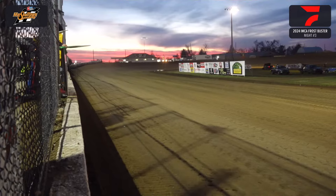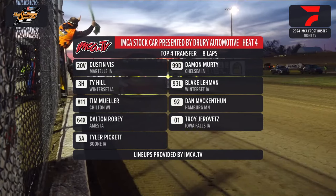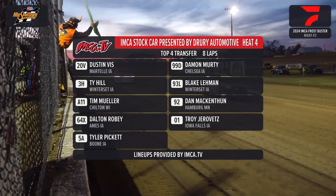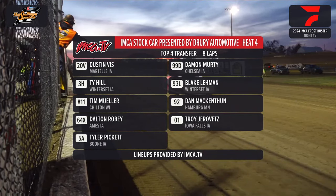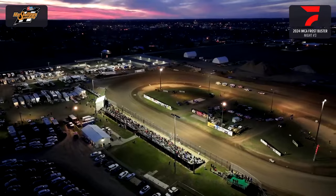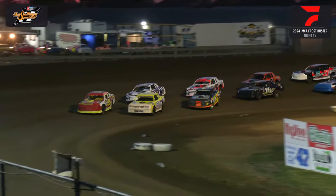Coming out next with your Fisher Trucking heat race number 4 for your stock cars. On the pole out of Martell, Iowa, the 20V — that is the Iceman, Dusty Viss. To his outside, the Chelsea Charger, the 99D from Chelsea — Damon Murdy. The 3-H of Ty Hill inside row 2 from Winterset, alongside the 93-L of Blake Lehman. Row 3 inside: the A11, Tim Moeller from Chilton, Wisconsin. Outside, the 92, Dan McIntyre from Hamburg, Minnesota. Dalton Roby from Ames, the 64-X. Troy Jarovitz from Iowa Falls, the 01. And Tyler Pickett in the 5-A out of Boone, Iowa. 8 laps of distance, top 4 moving to the A main.